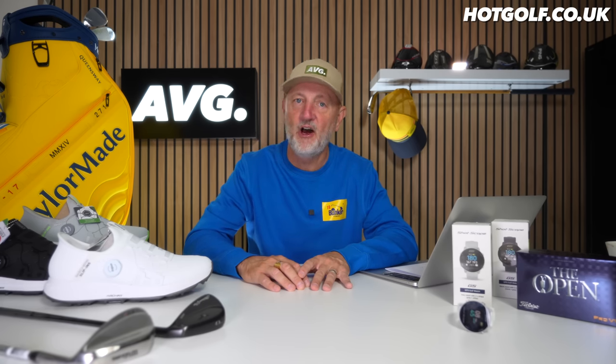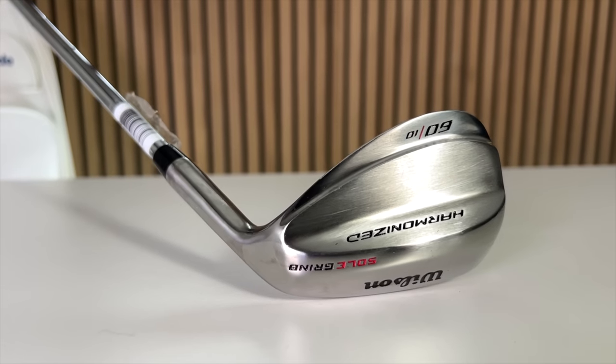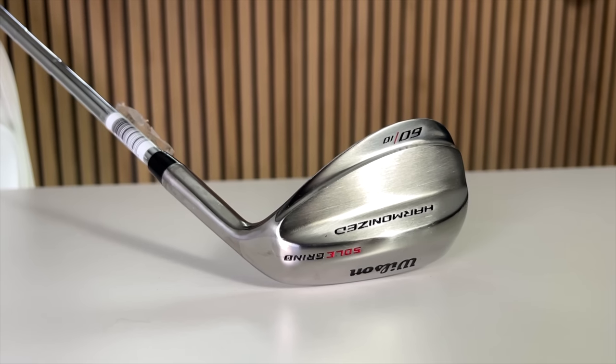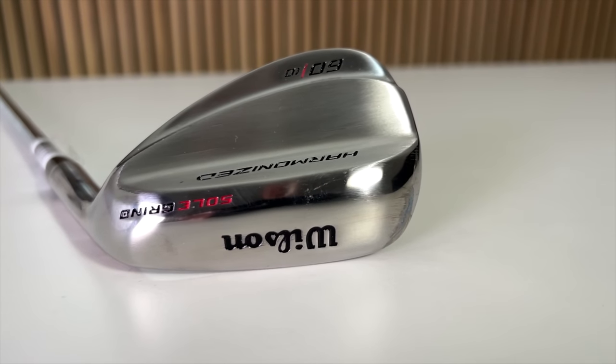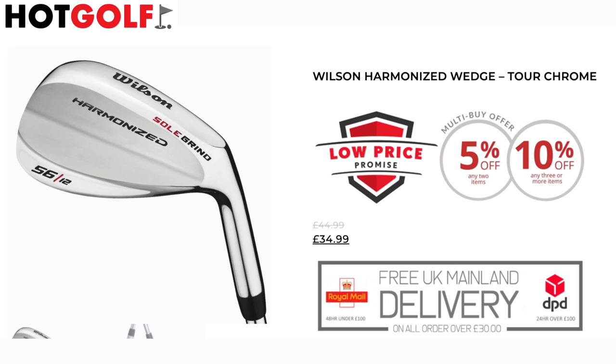I always like to start with the star performer in terms of price. At the front of the table is a wedge from Wilson — the Wilson Harmonized wedge lineup. They're available in 52, 56, and 60 degrees, so minimal options in terms of loft, but the price point is really significant here. These things are £34.99 — so essentially 35 quid. That is a rock-bottom price.